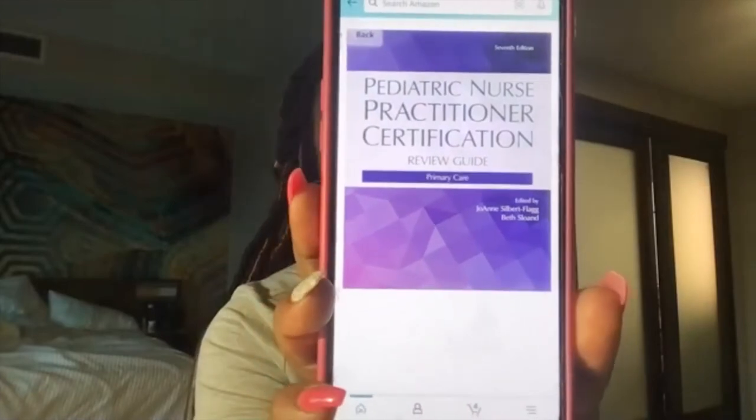Can I repeat the name of the review book I used? I had mentioned a review course, which was by NAPNAP — the National Association of Pediatric Nurse Practitioners — and they had a review course which I used. The review book I just mentioned was the Pediatric Nurse Practitioner Certification book, which is a really great book that I still use in practice. It has questions at the end of each chapter and is based upon the PNCB's test blueprint as well.